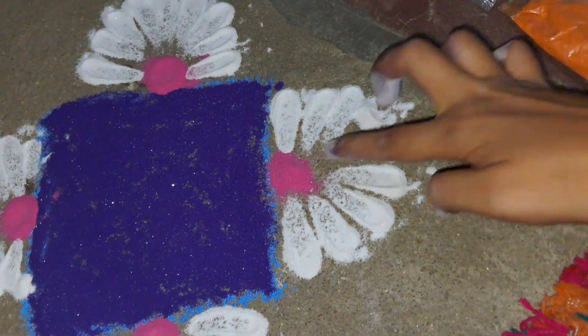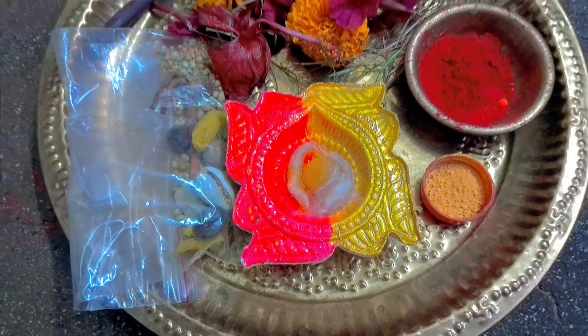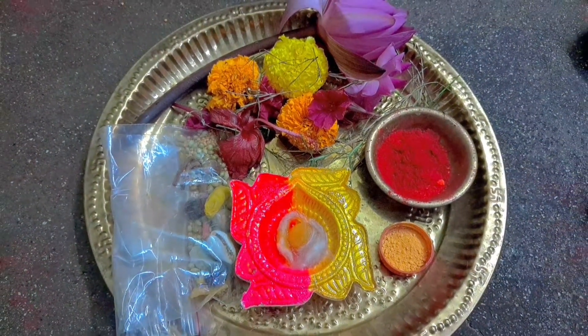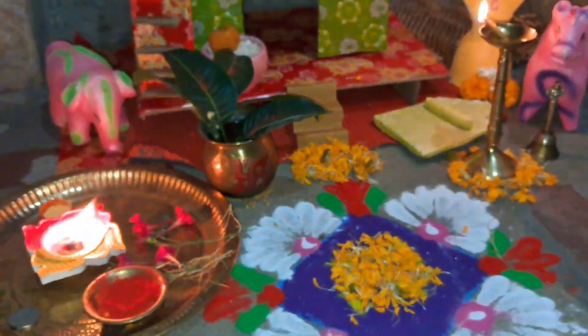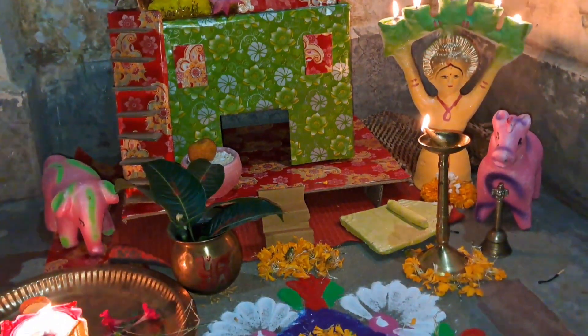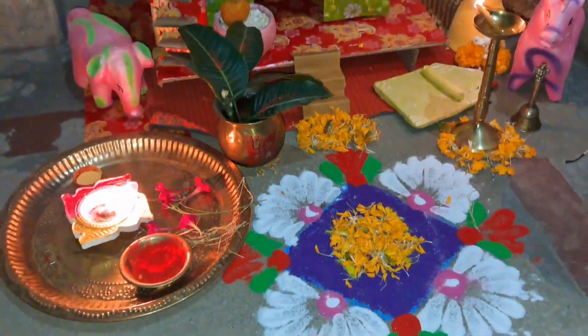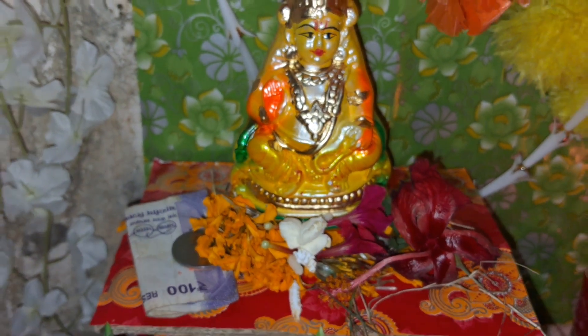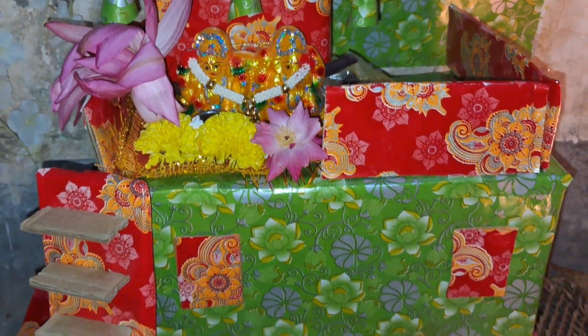My Pooja's food is ready. As I told you, this year I am alone at my house, so I had to record on a tripod. I have not recorded the entire Pooja process, but I will show you all the highlights and how it feels after the Pooja — after the food offerings, it all looks wonderful.